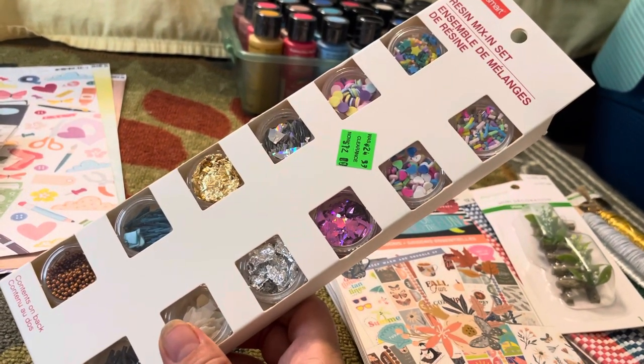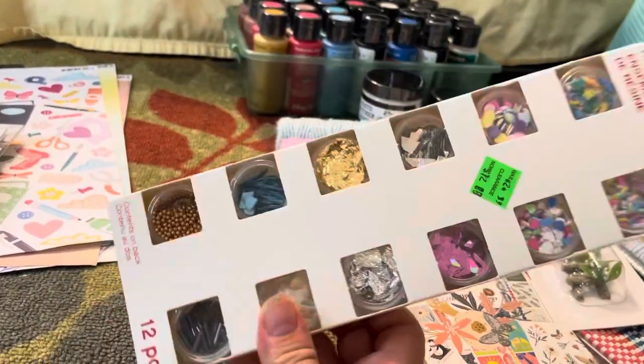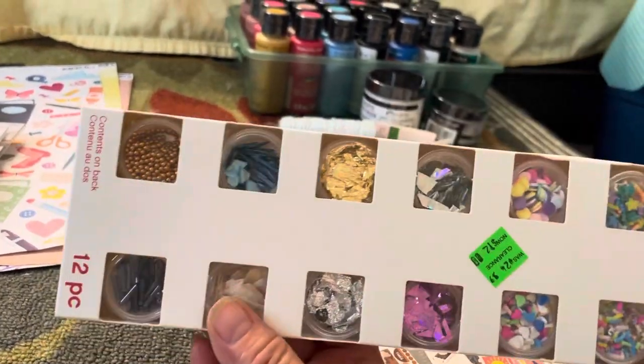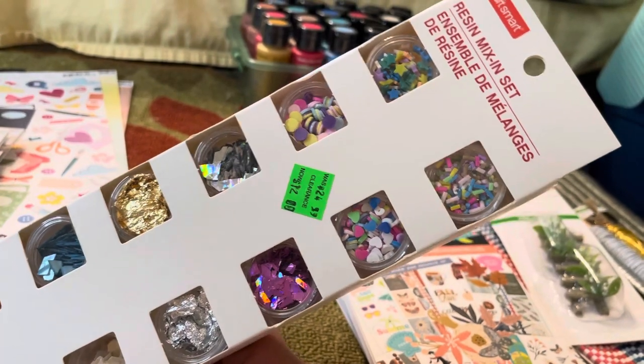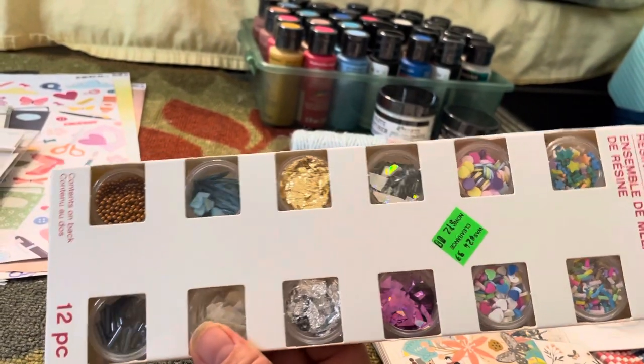Finally I went to Michael's. This set had originally been $24.99 and it came down to seven dollars. I'd been eyeing it for a while and thought maybe I should wait for it to go down a little more, but then I was afraid it'd be gone if I kept putting it off. I liked all the different things so I went ahead and got it.